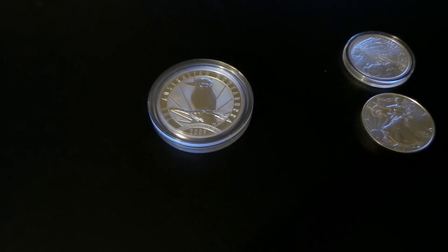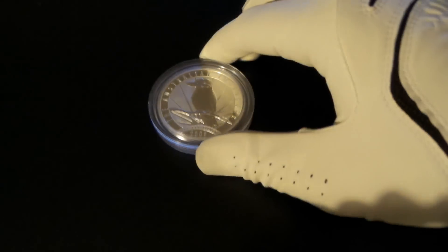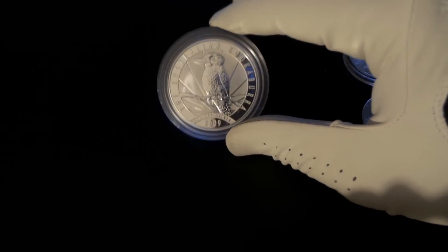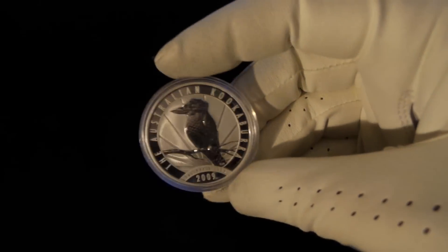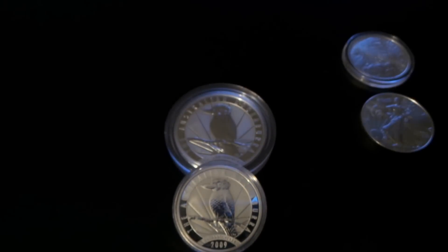That's why I add items that aren't connected to spot price anymore. Like this — I have this kookaburra. This is a 2009 kookaburra and this is actually the last two ounce kookaburra. Here's a one ounce — see the difference in size in those.